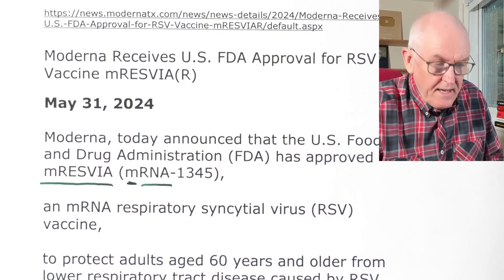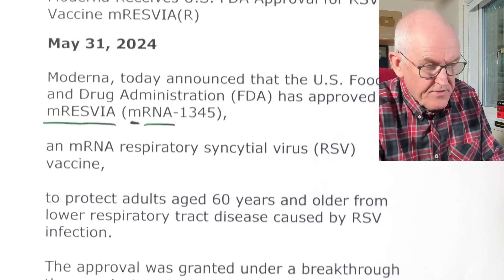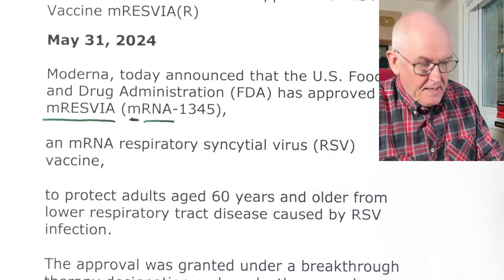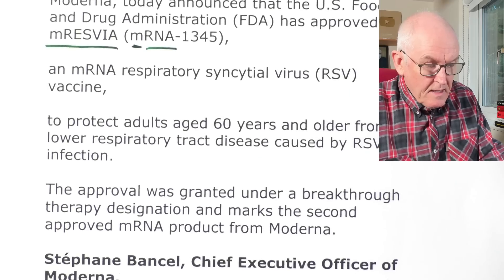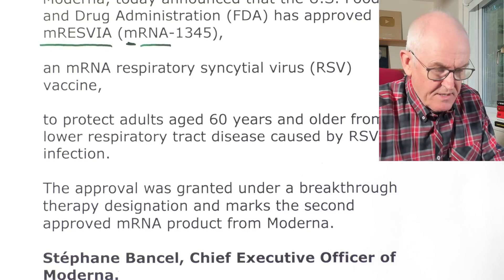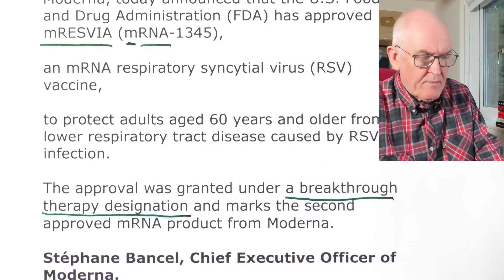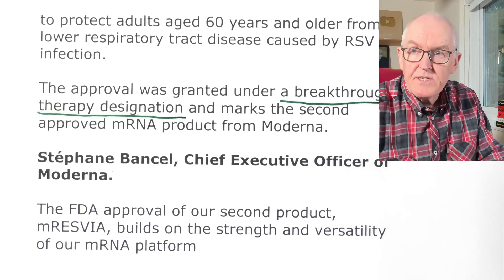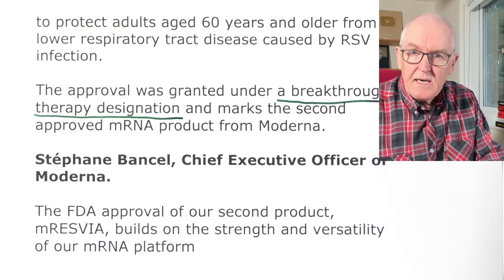It's now been approved by the FDA for respiratory syncytial virus — a common virus — to protect adults aged 60 years and older from lower respiratory tract disease caused by RSV infection. Some people might think that the risk of the vaccine is greater than that caused by RSV in older people. The approval was granted under a breakthrough therapy designation, and marks the second approved mRNA product for Moderna after the COVID vaccines. The Chief Executive noted this builds on the strength and versatility of their mRNA platform, which is indeed true.